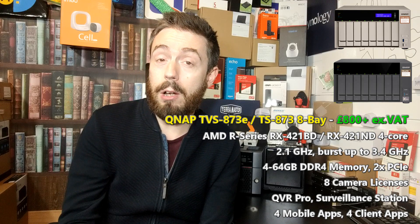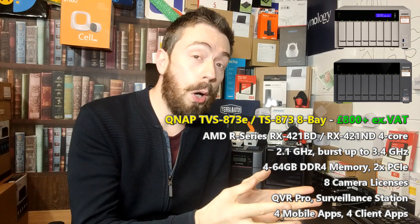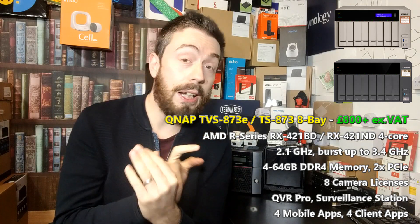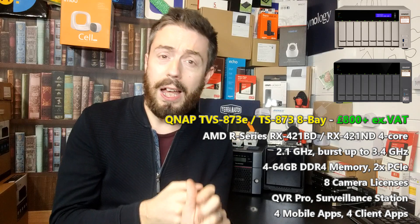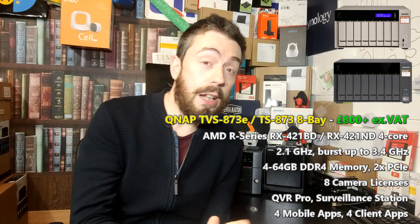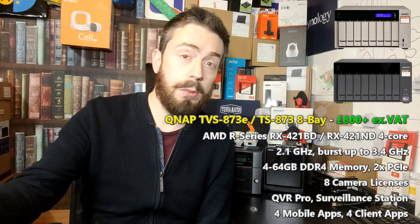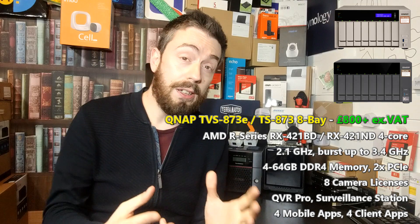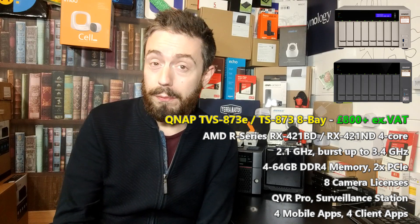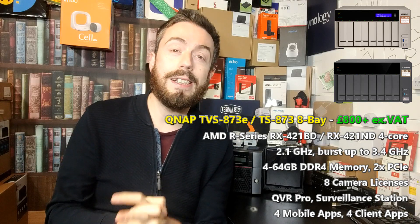When buying a NAS drive for surveillance, it's worth highlighting that although the NAS arrives with surveillance software included — from QNAP you've got Surveillance Station and QVR Pro, Synology have Surveillance Station, and Asus I think have Surveillance Control Center — when these applications are included they seem like they're included in the price, but once you use a certain number of cameras you have to pay to use more. This is how they fund the enterprise-grade security software, and this is where camera licenses come in.